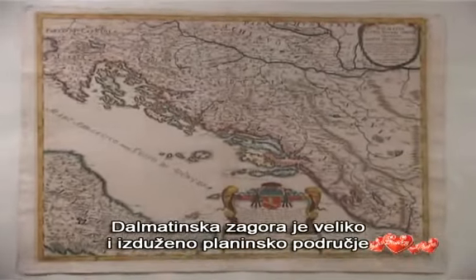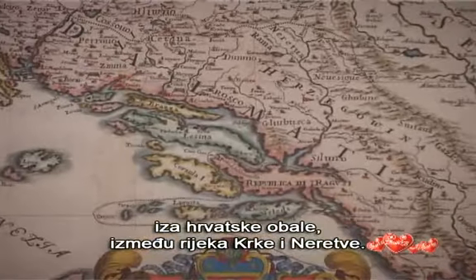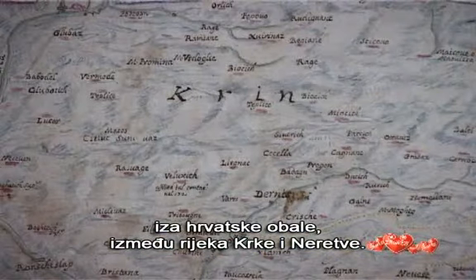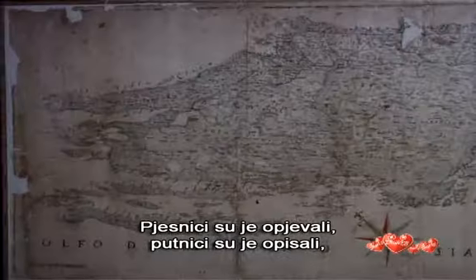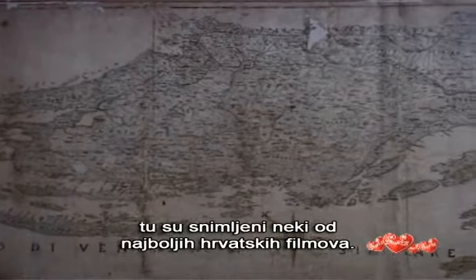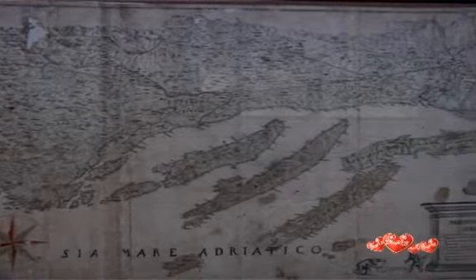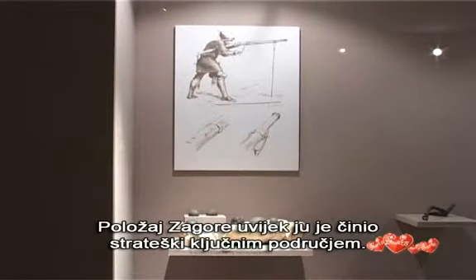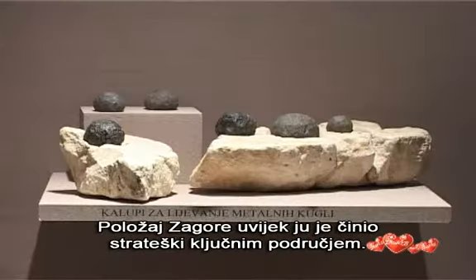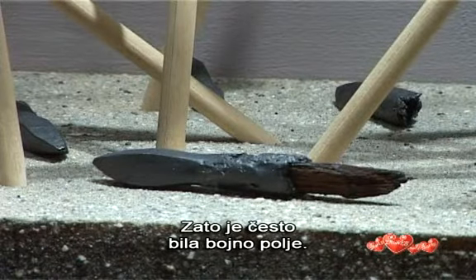Dalmatian Zagora is the large and elongated mountainous area behind the Croatian coast, between the rivers of Krka and Neretva. Poets sang about it, travelers described it, and some of the best Croatian films were made in it. Its position always made Zagora a strategically crucial area, and that's why it was often a battlefield.